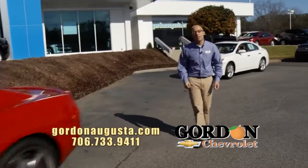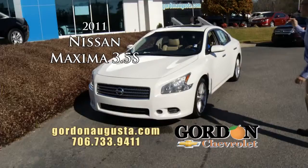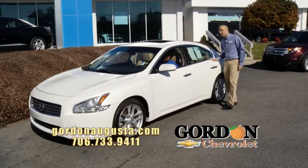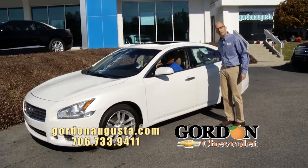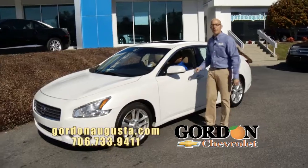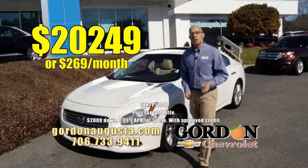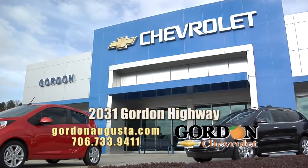Coming up behind that, 2011 Nissan Maxima — loaded out Maxima. We're talking alloy wheels, power moonroof, leather, touchscreen stereo, heated seats. You name it, it's got it. Low, low on the miles — less than 13,000 miles a year we're putting on this car. 2011 loaded out Maxima, $20,000, $249 or $269 a month. And folks, be one of the first to mention this ad and get $500 off your purchase. Get to GordonAugusta.com.